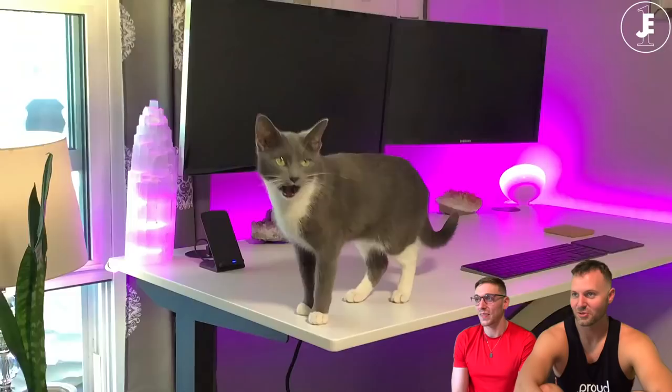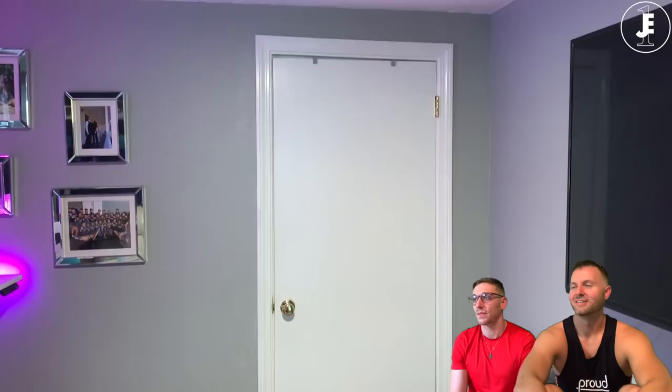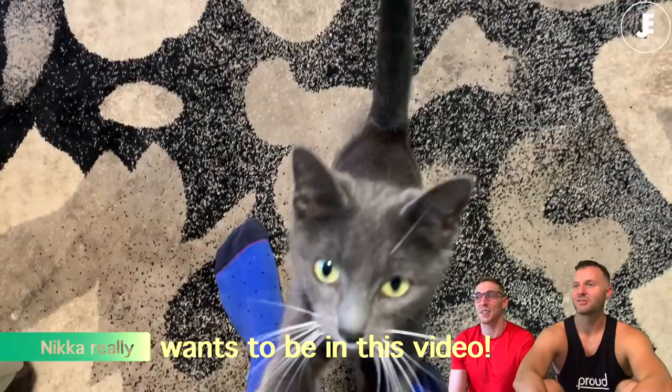It wasn't necessary. I like the zoo. She's so cute. Oh, that dreaded door — it was so plain and gross.